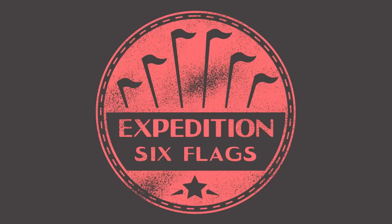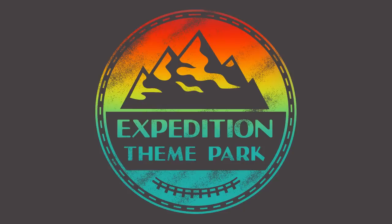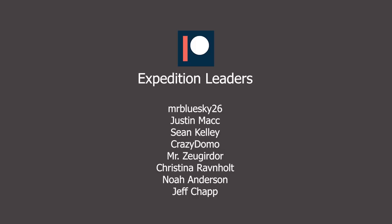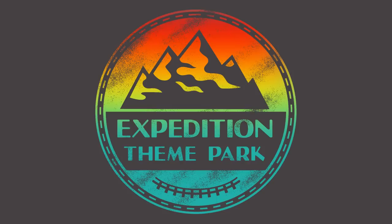Thank you so much for watching this episode of Expedition Six Flags. If you enjoyed it make sure you subscribe to join the expedition. Follow us on Twitter and Instagram for updates on upcoming episodes, and a special thank you to our Patreons for supporting the channel.